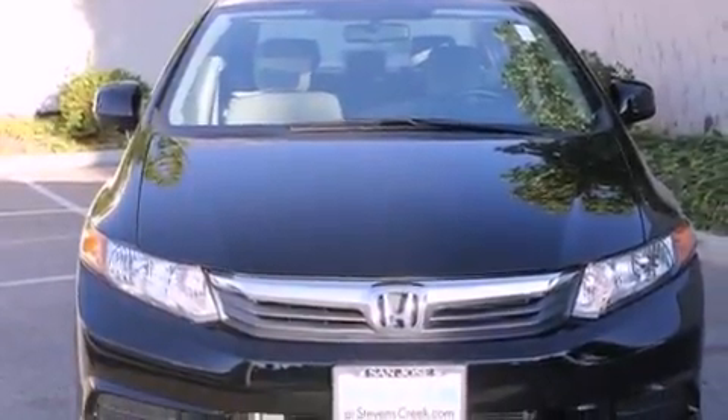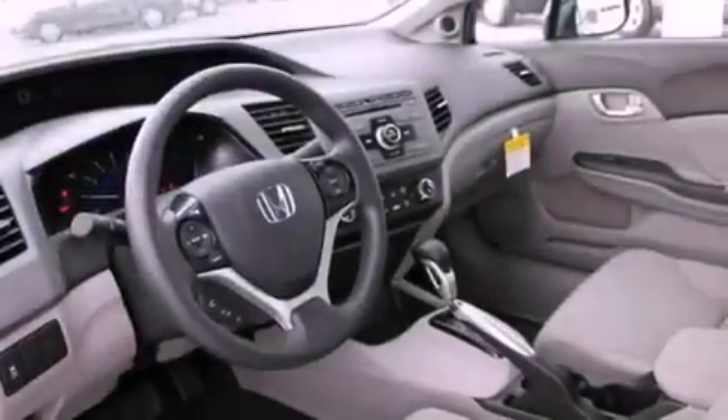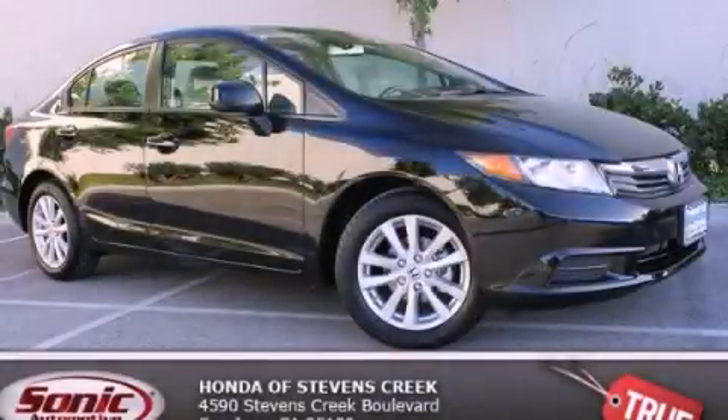With an EPA estimated rating of 39 miles per gallon on the highway, this vehicle helps leave money in your pocket where you want it. Call or visit us right now and arrange your test drive today.